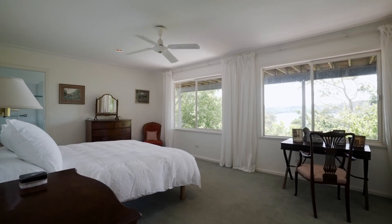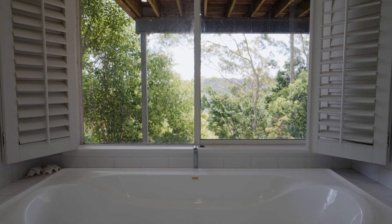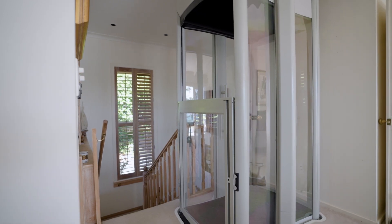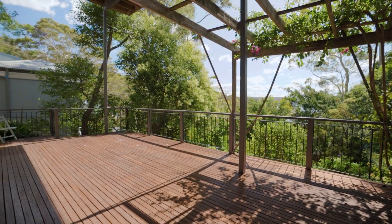All four bedrooms include built-in wardrobes, while the king-sized master features an ensuite. Additional features include an internal lift between levels, a gas fireplace in the lounge, and plantation shutters throughout.